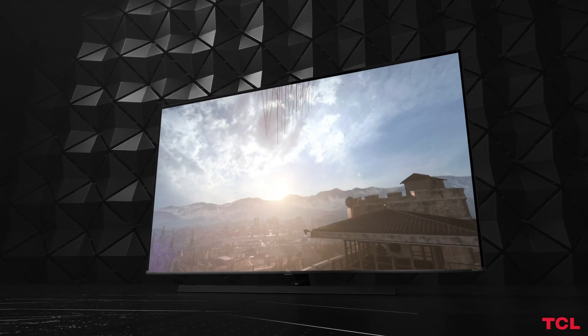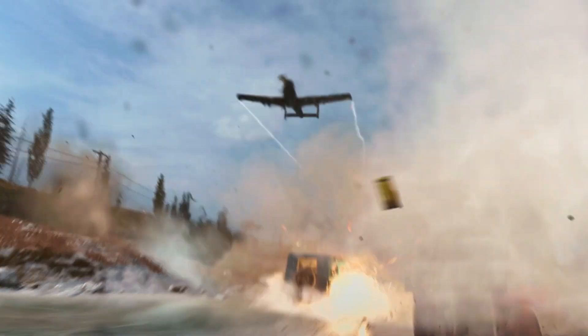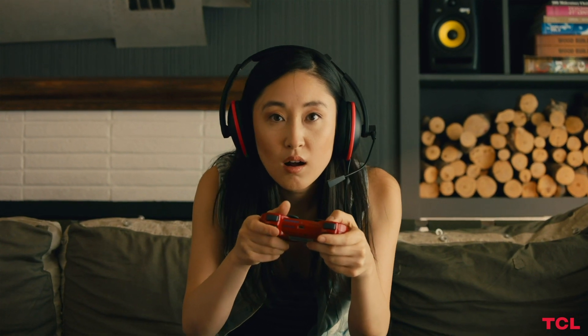TCL, the official TV of Call of Duty, delivers crisp, clear images. Combined with fast responses and low input lag, this makes TCL's 4K TVs perfect for serious gaming.